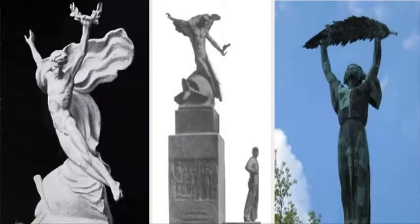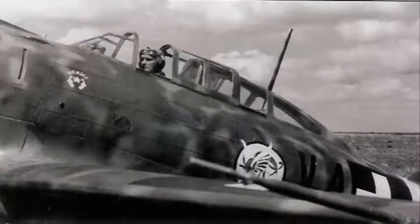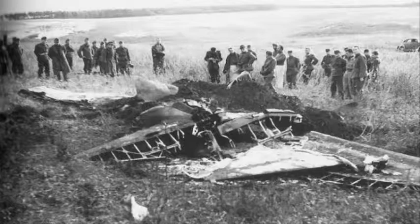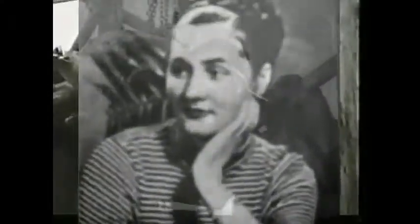Rumors had it that the statue of the genius was originally designed sitting on a propeller, and it was made for the memorial of István Horthy, the son of governor Miklós Horthy, a fighter pilot who died in a flying accident in Russia in 1942. The sculptor always denied it, adding that in fact he got the inspiration for the genius during a walk in Budapest in 1945, when a young woman caught his sight. This young nurse called Elizabeth was then asked to be the model of the genius.